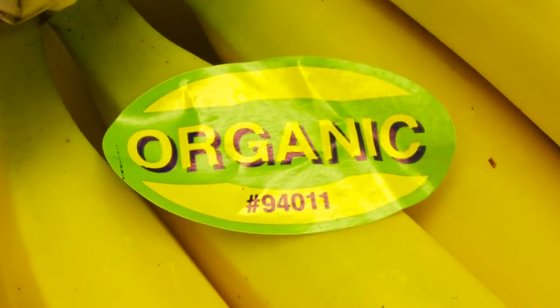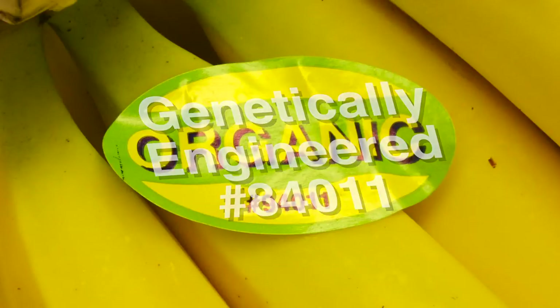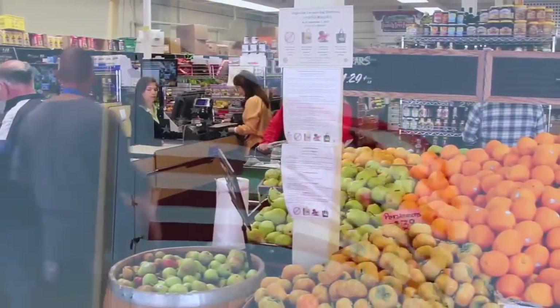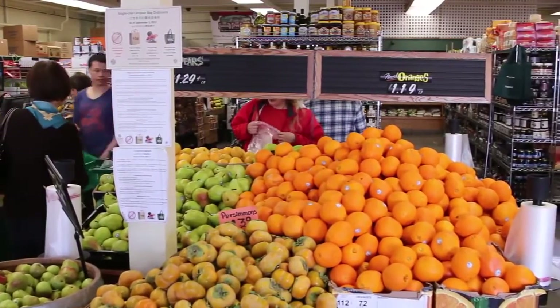If you happen to see the number 8 in front of the four digit number, it means that the food is genetically engineered. But you may find it's tough to find a number 8 food. Why? Because genetically engineered foods are not currently required to be labeled as such in the United States. Producers don't have an incentive to label GE foods since consumers do not pay more for them. And some organizations are concerned that labeling would scare people off unnecessarily, since the Food and Drug Administration says that GE foods are safe.